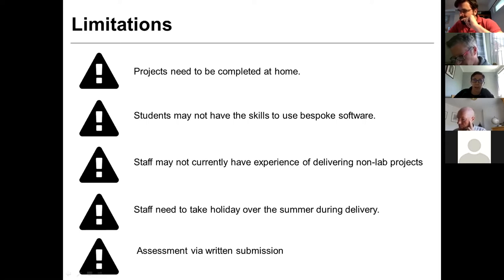We also need to take into account that summer is coming — when we take our holidays, many of us have childcare commitments, and our children will be off. So we need to think about how we're going to manage that. Our final limitation, a local one for us, is that our assessment is predominantly through a written submission, though we do have some flexibility in how we can alter that. Those are the boxes within which we are constraining ourselves.